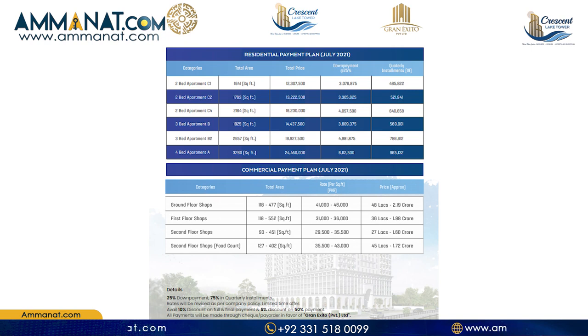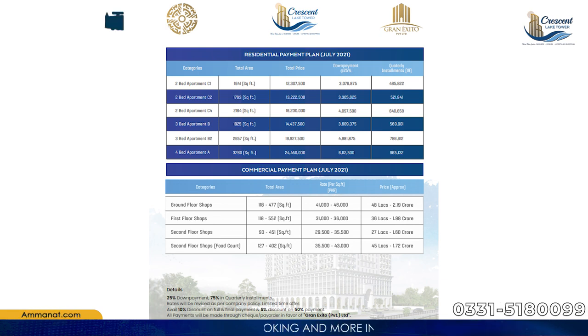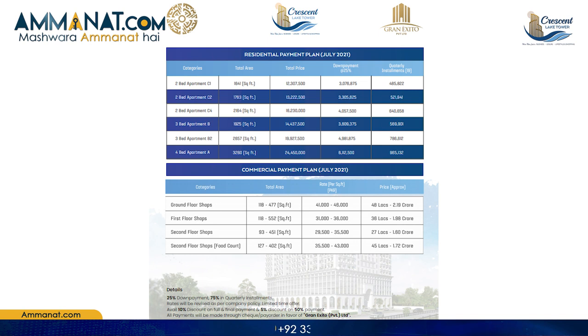Moving towards the payment plan of Crescent Lake Towers: booking starts from 25% and the remaining 75% is paid in 19 quarterly installments. For ground floor shops, the minimum size is 118 square feet and maximum is 477 square feet. The per square foot rate is 41,000 to 46,000 rupees, with a total price range of 48 lakhs to 2.19 crores.